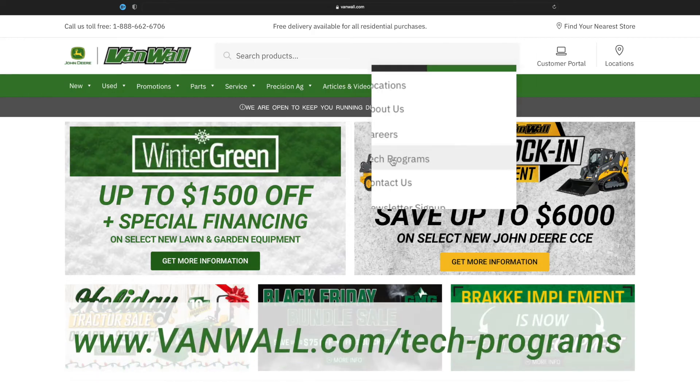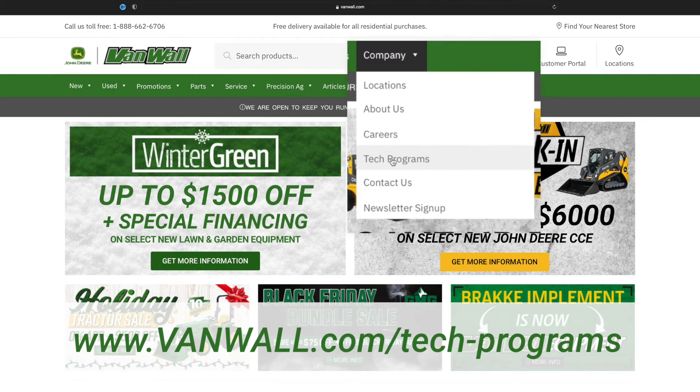If you or someone you know is interested in being a John Deere technician, contact me, Brittany Frommel, or visit VanWall.com and look for our tech programs page under the careers tab. Thank you for your time and I look forward to talking to you soon.